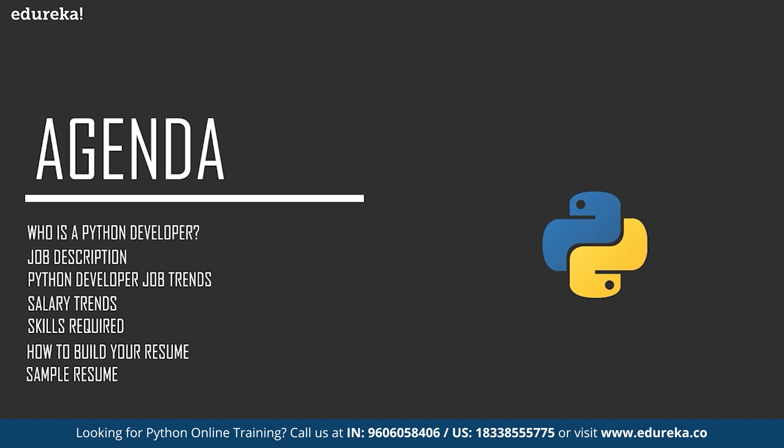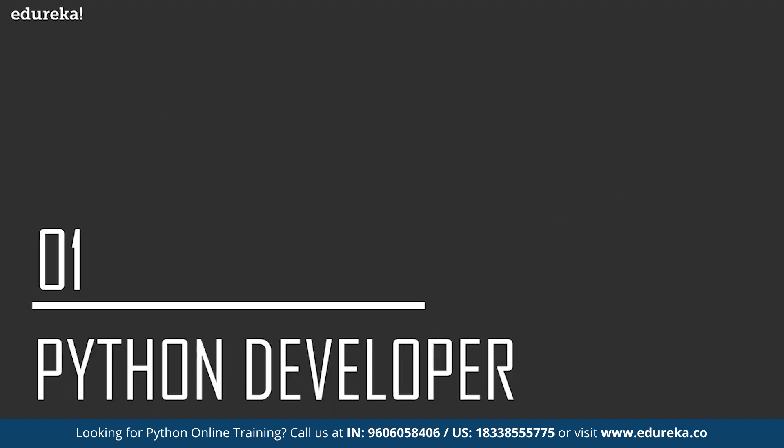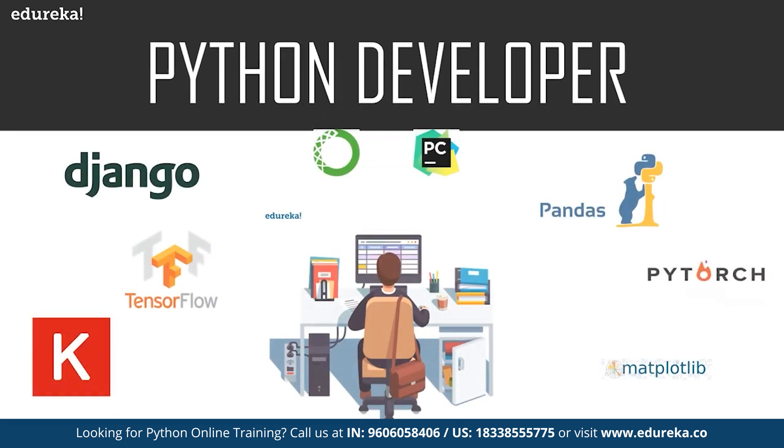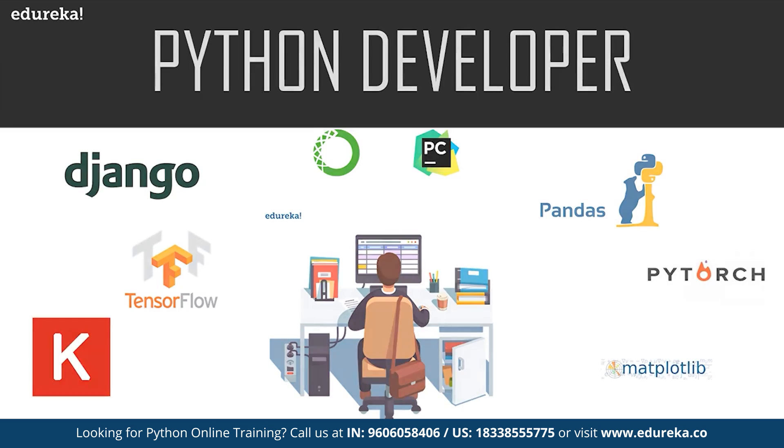Now without wasting any more time, let's talk about the Python developer — who exactly is a Python developer. By the textbook definition, a Python developer is responsible for writing server-side web development logic. A Python developer usually develops back-end components and connects those components to applications with other web services, and supports front-end developers by integrating their work with the Python application. A Python developer also has certain key roles and responsibilities, so let's take a look at those.